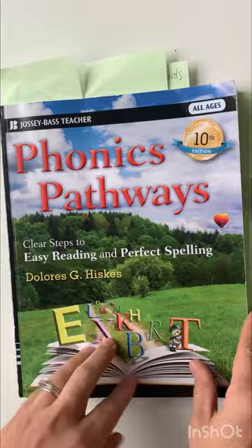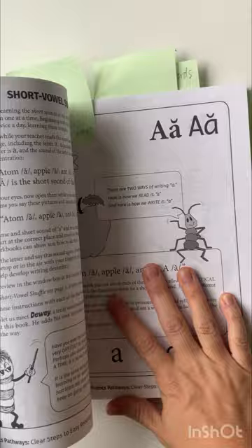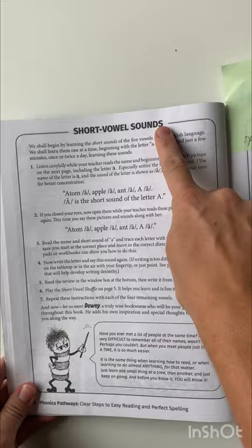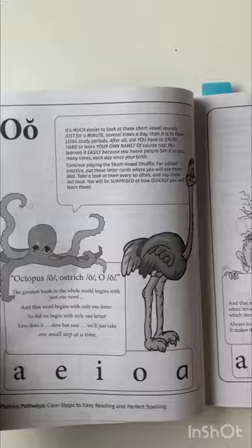I do want to take a second just to pause on this page if you're interested in reading about the book. I have all these little post-its to try and make sure I don't skip something. The book starts with short vowel sounds and everything that you need to do is described on one page, and then it has the different sounds here. So it starts with the vowels and you can see they're just right there for you.